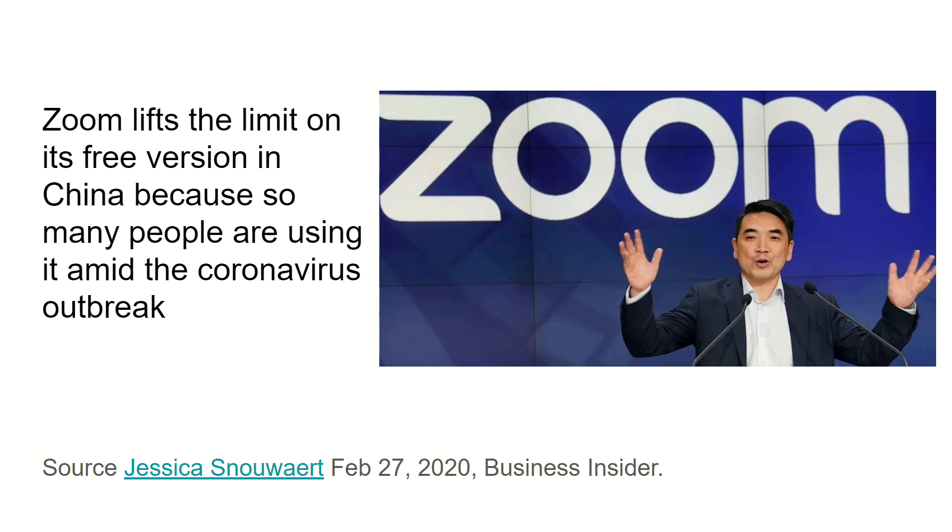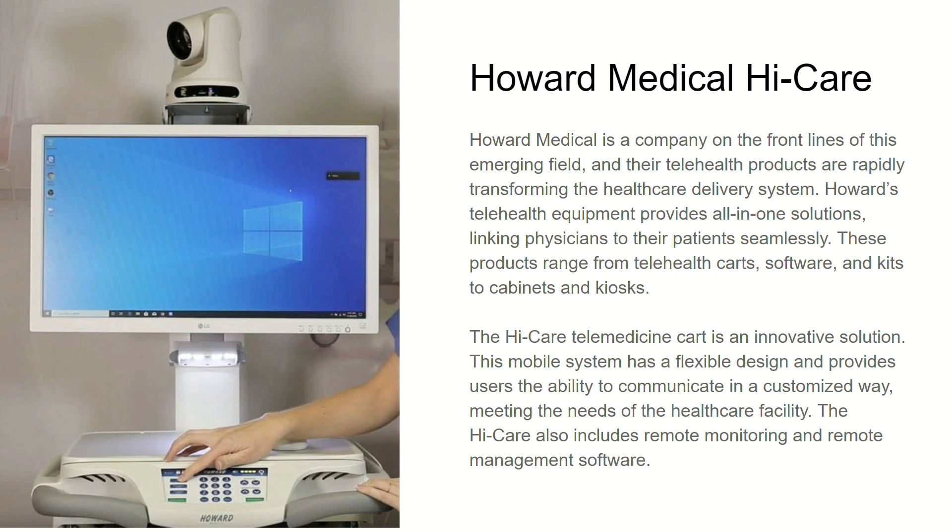Zoom has lifted the limit on the free version of their service in China amid the coronavirus outbreak, and we're very excited that Zoom is doing that. We're looking for ways that our company can do more — we do have a giveaway today, and we're thinking about doing some more stuff. We looked at this telemedicine cart in detail — what a great little cart.